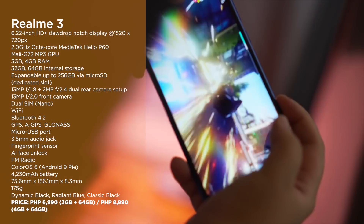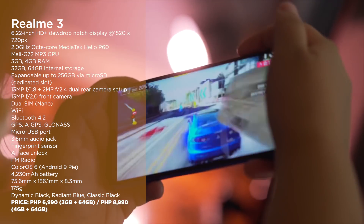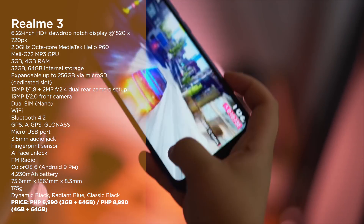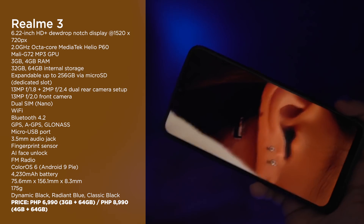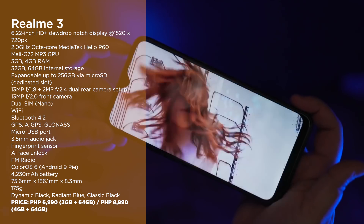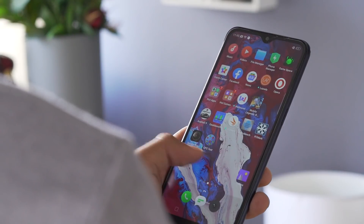Next up we have the Realme 3. This was one of the most popular entry-level smartphones from early 2019. It became one of the cheapest smartphones to support a MediaTek Helio P60 chipset, because the previous year that was more of a mid-range chipset. Because of that good price-to-specs ratio, it deserves a spot on this top list.